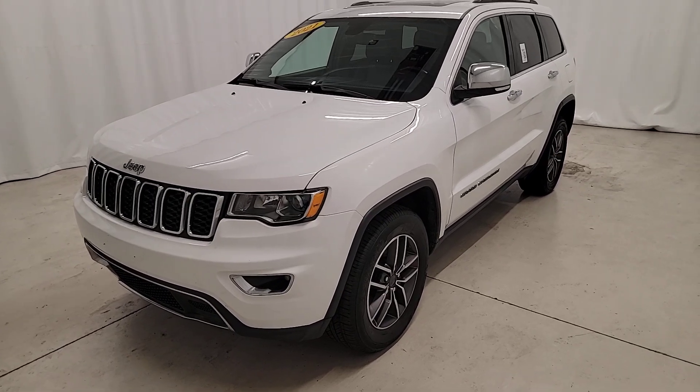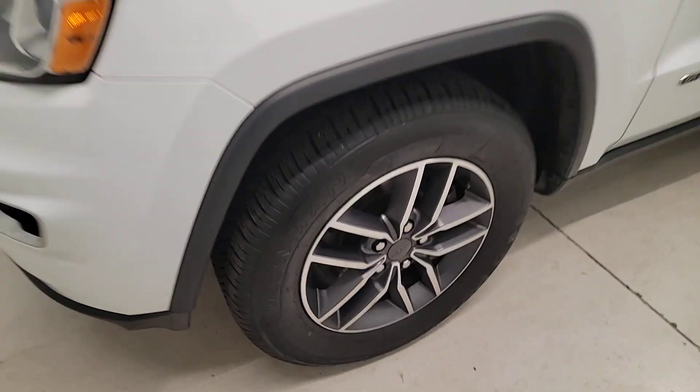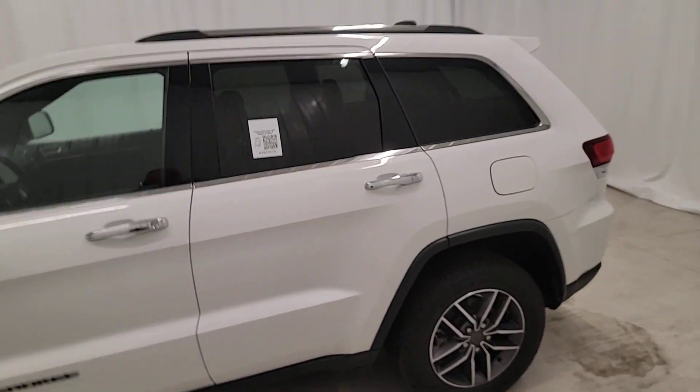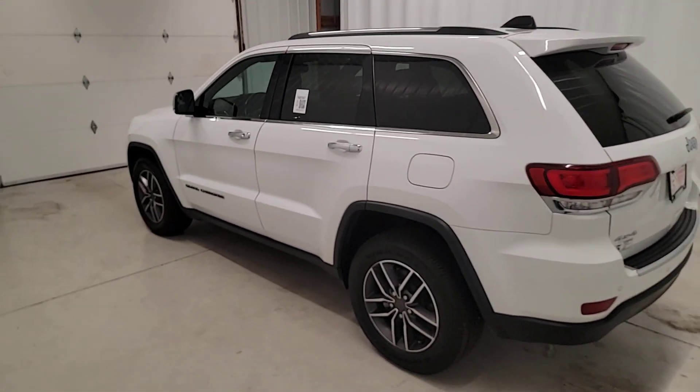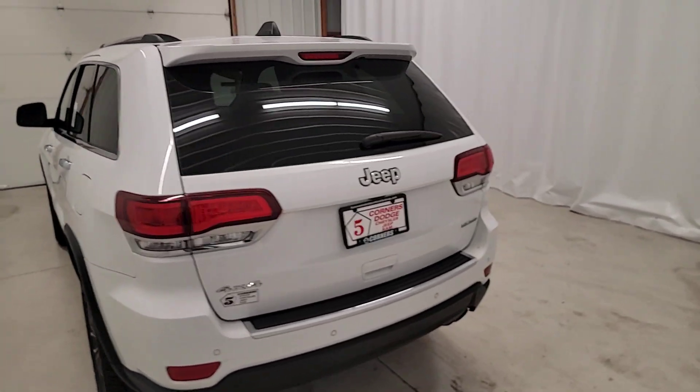Look no further than the 2021 Jeep Grand Cherokee. With less than 70,000 miles on the odometer, this vehicle stands out from the rest. The Grand Cherokee keeps you safe, connected, and entertained while you explore your world in confidence and refined luxury.